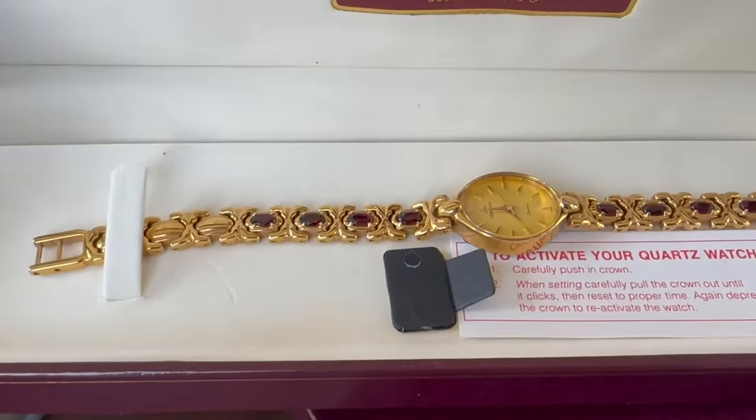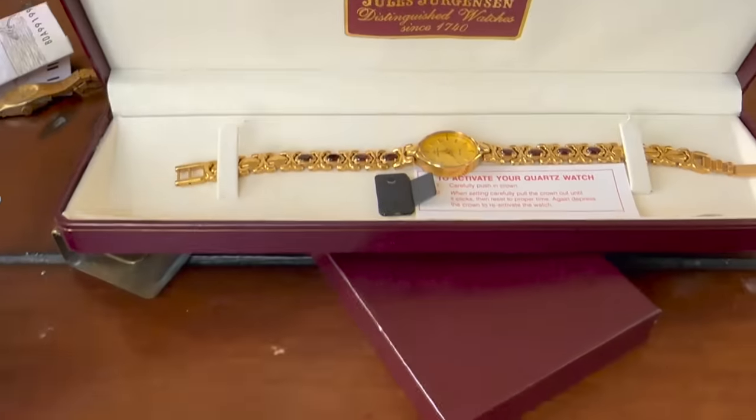It's a little Jules Jurgensen watch. What's interesting about it is that I had found in the basement, in the empty boxes, a watch box for a watch, and sure enough it's the same one — the proper box for that watch. As the tag says, it's gold-plated with real garnets. It's not a bad little thing. Nice to put the watch back in its proper box. We'll put the tags back in there and get that boxed up.